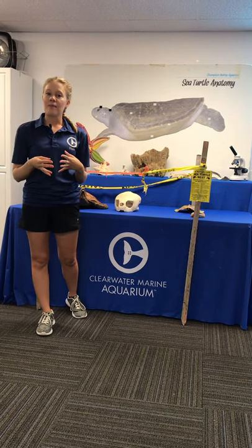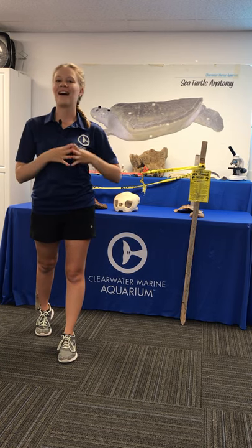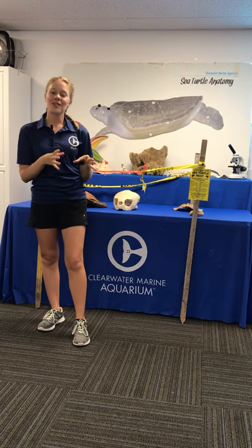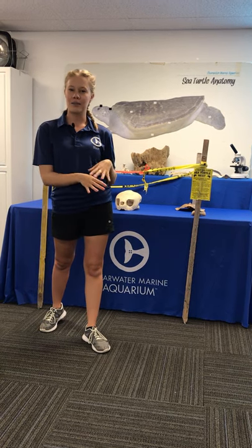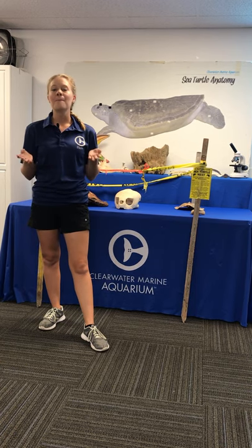Partway through their development, that's when boys and girls develop. We like to say 'warm chicks, cool dudes.' Those warmer temperatures are going to yield more girls, and those cooler temperatures — maybe towards the bottom of that egg chamber — are going to yield more boys.